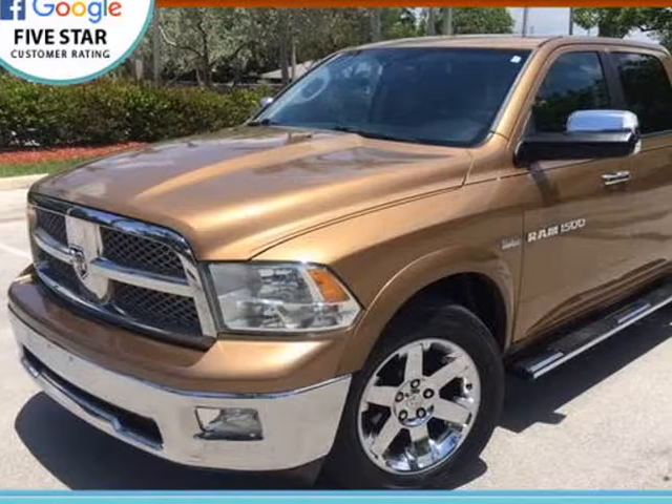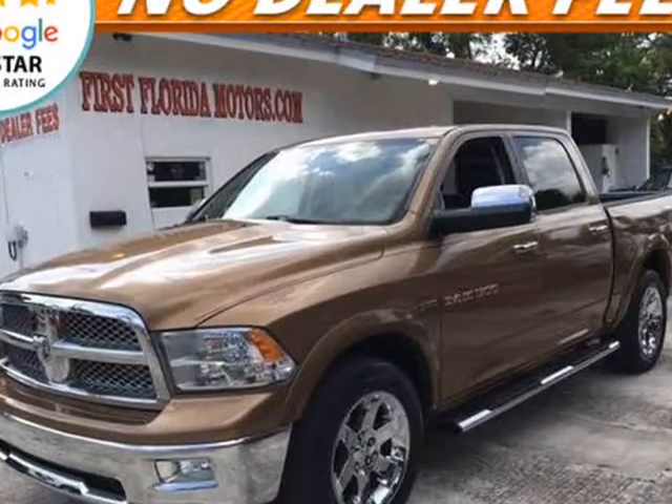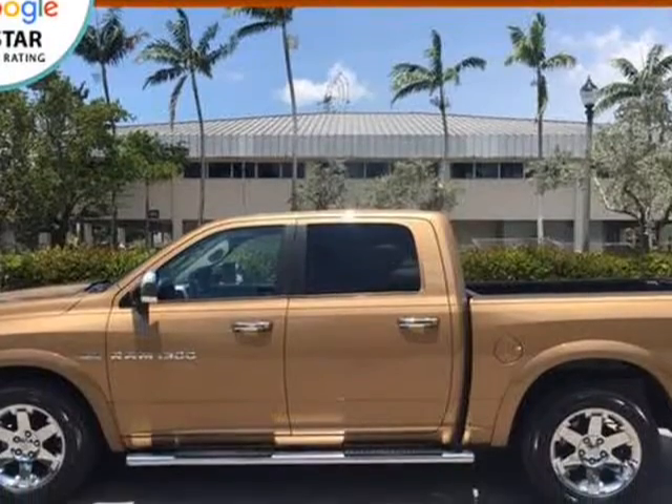This 2011 Ram Pickup 1500 is brought to you by First Florida Motors. Laramie Crew Cab, loaded, no dealer fee, Carfax certified, salt-free Florida truck, nonsmoker.